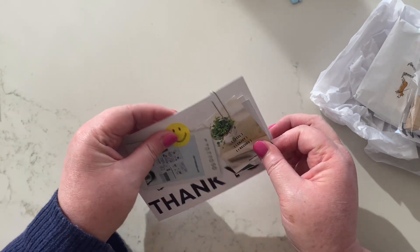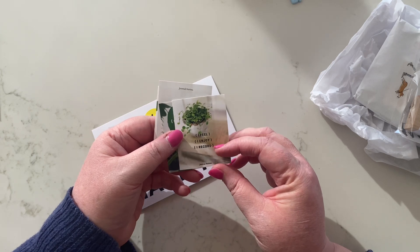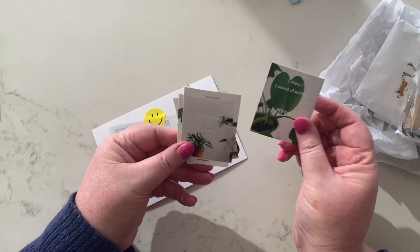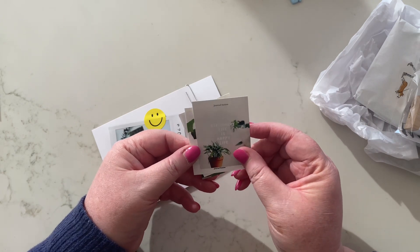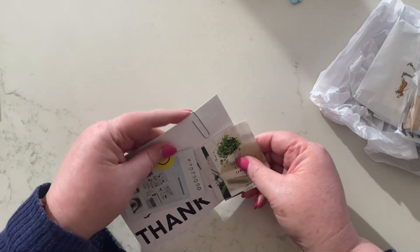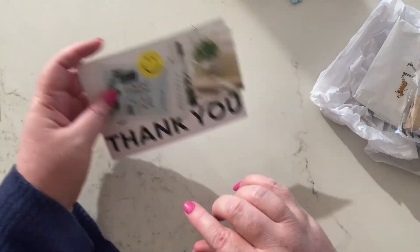And then we have these little stickers — they say things like "I feel I enjoy," "stationary life is happy life," "my happiness." Oh, those are cute. I really like that — such a cute idea. And of course I love the smiley face so much.